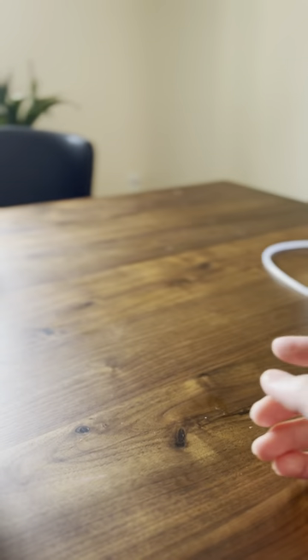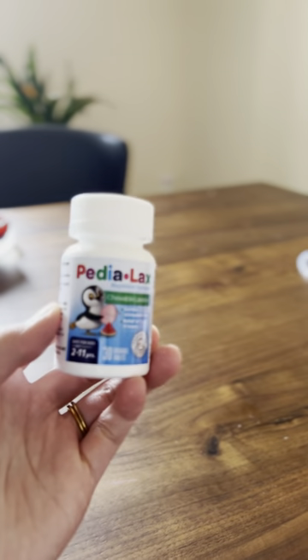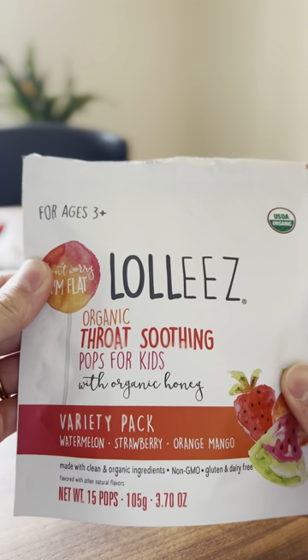A portable fan if it gets too hot. We have these Be Cool Soft Gel Sheets — it helps to cool down fever. Both Tylenol and Motrin: Tylenol you can use every four hours, Motrin every six hours. Chewable laxative for constipation. Organic sore throat lollipops.